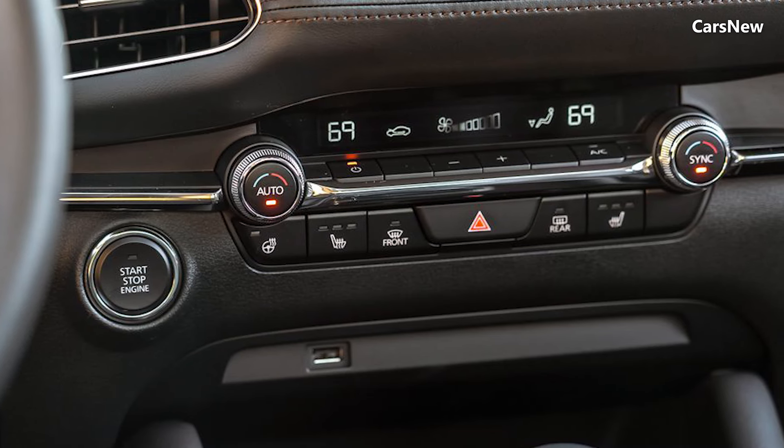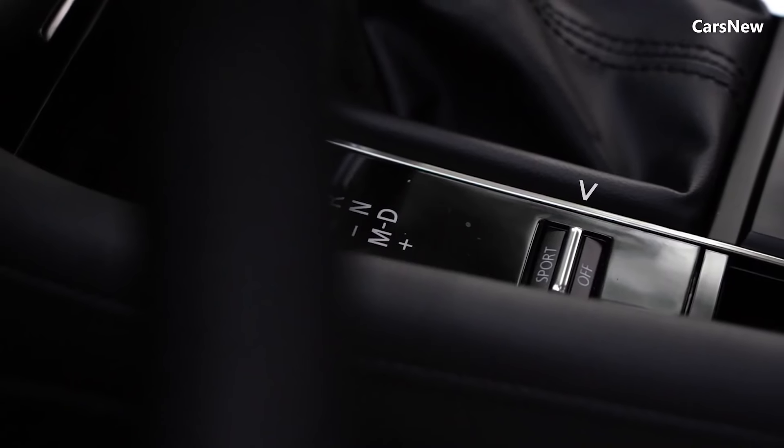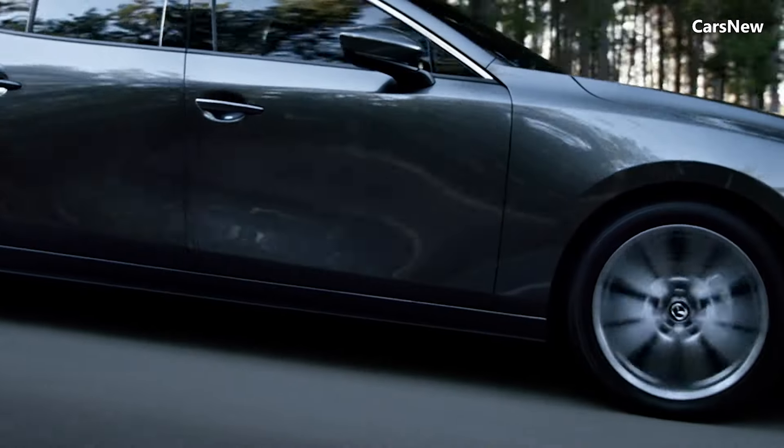Advanced features such as a Bose premium audio system, a head-up display, and dual-zone climate control ensure a comfortable and connected driving experience.